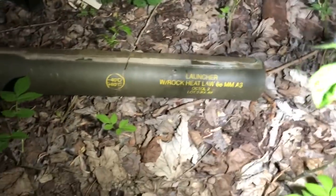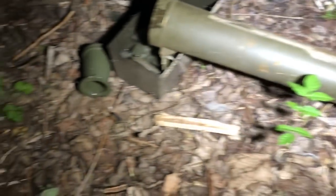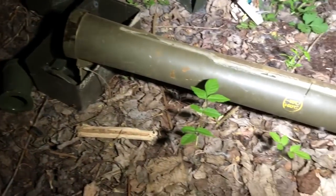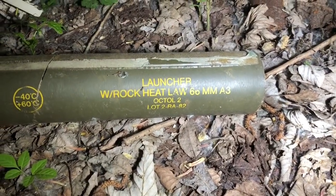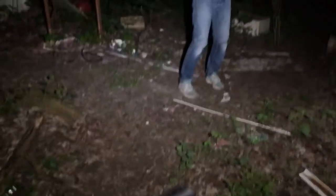Straight away — look at that! It's a rocket launcher! We said there were some impressive things in here — that is a full-on rocket launcher. Oh my god, you've got one as well!